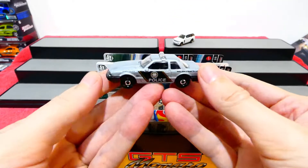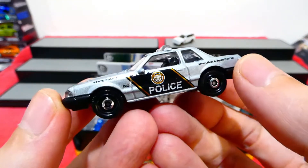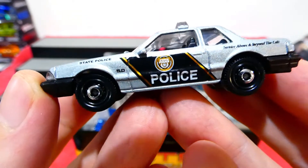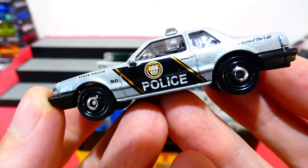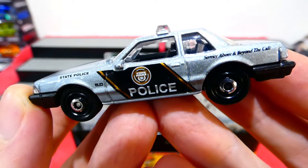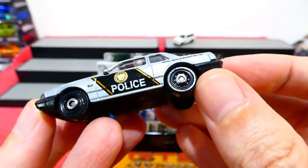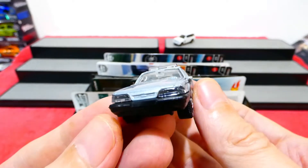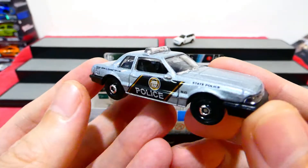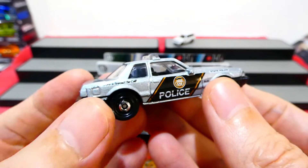Whoa, that's pretty nice! Nice metallic silver paint, it's got the clear light bar on top - that looks cool. On the side: State Police, 5.0, with a black and gold stripe, the gold coat of arms, and 'service above and beyond the call'. Awesome. Pretty nice looking hubcap wheels, lens headlights too - that's pretty awesome. Black bumper.